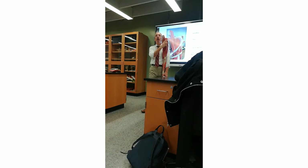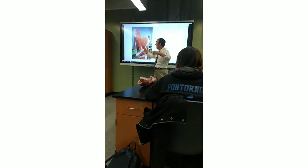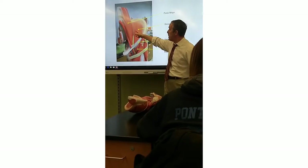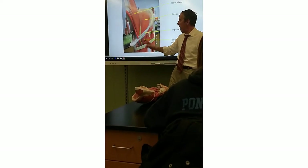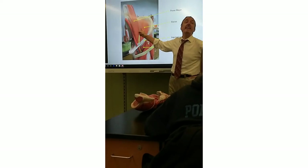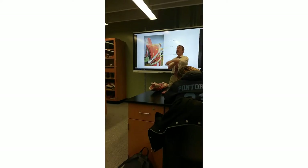If you go above the inguinal ligament, there are two muscles. Judy was talking about the iliac fossa before — this big area right here. This is the iliac fossa, that scoop that's in our ilium. That muscle sits in the iliac fossa and is known as the iliacus. It's in the ilium, so it's called the iliacus.